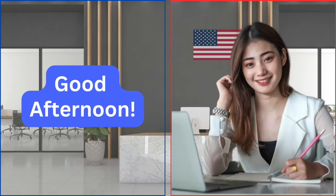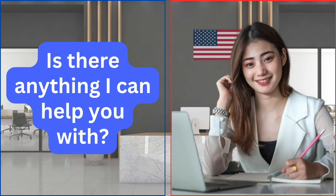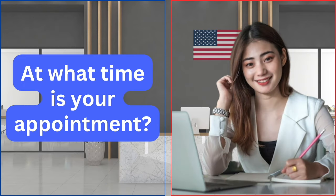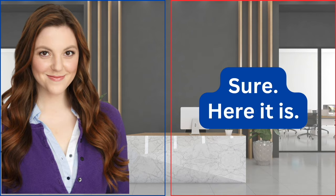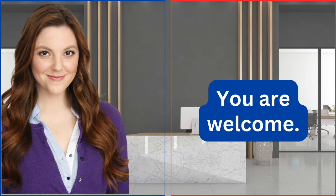Good afternoon. Good afternoon. Is there anything I can help you with? I'm here for my citizenship interview. At what time is your appointment? At 1:30 p.m. Can you please show me your appointment letter? Sure. Here it is. Thank you. You are welcome.